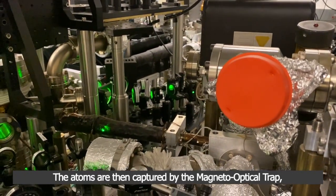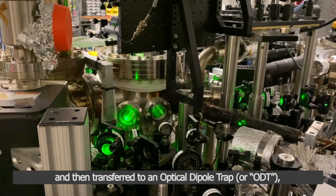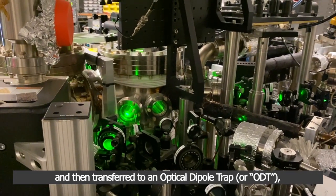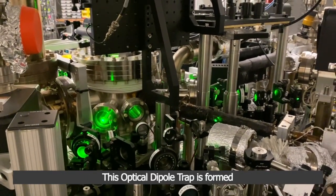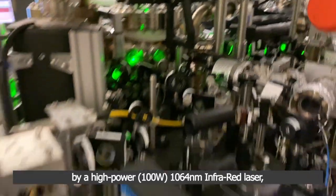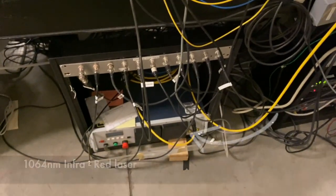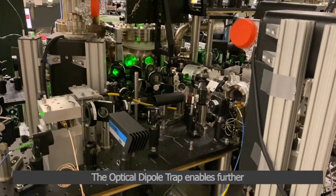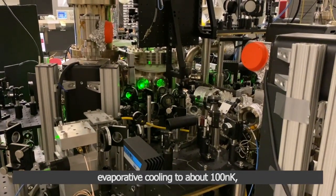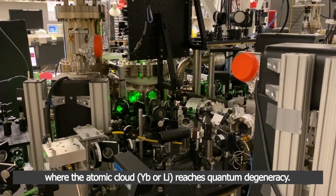The atoms are then captured by the magneto-optical trap, cooled further to tens of microkelvin, and then transferred to an optical dipole trap, or ODT, which is also in the middle of our vacuum chamber. This optical dipole trap is formed by a high-powered 1064 nm infrared laser, controlled by this laser module here, and then fibered to our vacuum chamber. The optical dipole trap enables further evaporative cooling to about 100 nanokelvin, where the atomic cloud reaches quantum degeneracy.